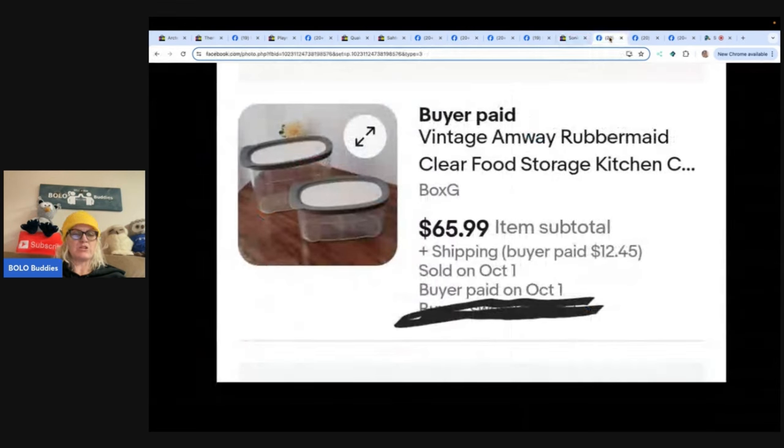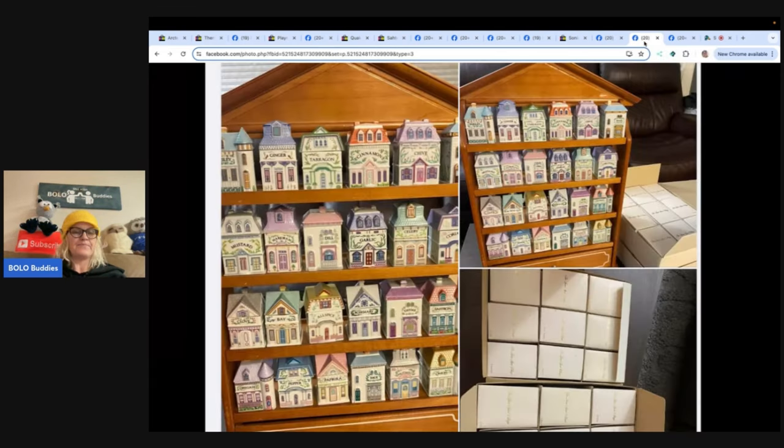Next: vintage Amway Rubbermaid clear food storage kitchen items. The seller's mom was going to have a yard sale or donate them, so she snagged them for free. They were listed for about a year with a couple of watchers, and she sent offers, but no one took them. Eventually the buyer paid full price of $65.99. eBay name is Our Goods 21. This is a great example of listing high and waiting for the right buyer — if you're patient, it works. Just throw it in a tote and forget about it.